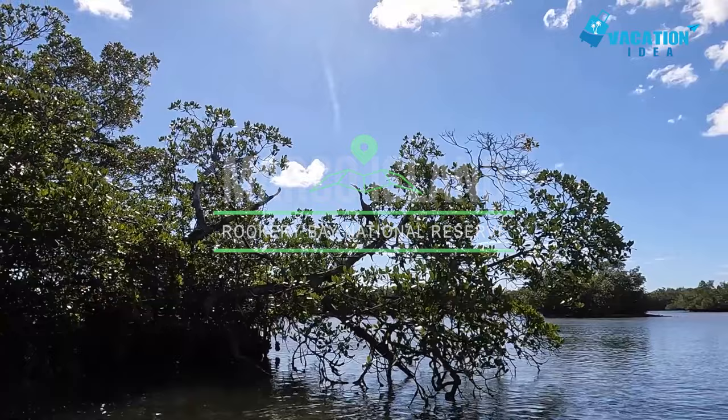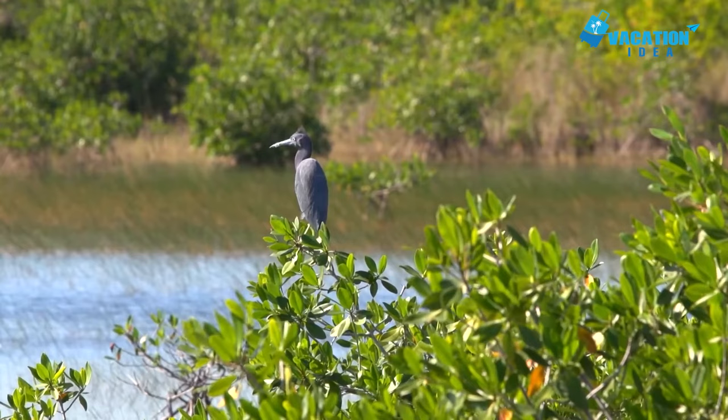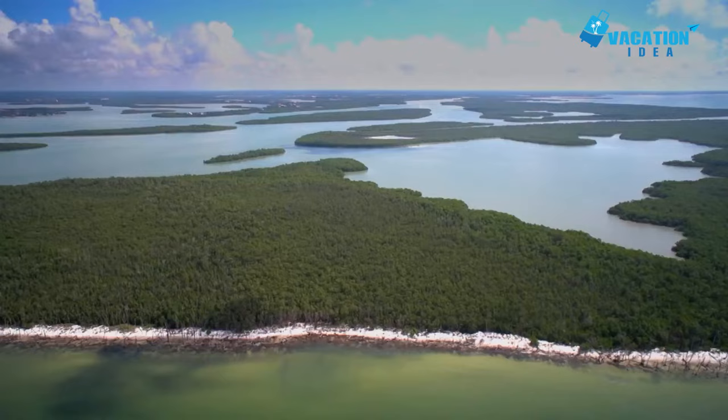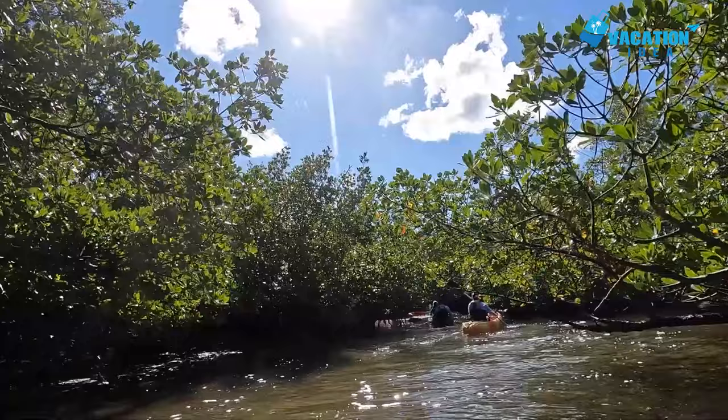At number 3, Rookery Bay National Reserve. Rookery Bay National Estuarine Research Reserve is a particularly good spot to go if you want to see a wide variety of birds, including herons, roseate spoonbills, and migratory flocks from both Americas. There are also numerous sea turtle nests in the area, as well as thriving populations of sharks. The reserve is part of a massive conservation project from the Everglades to Naples.